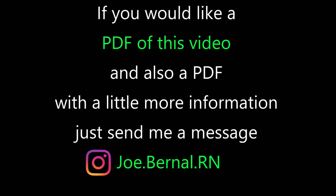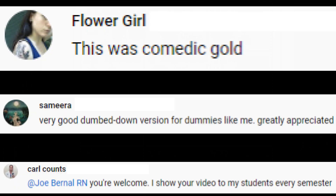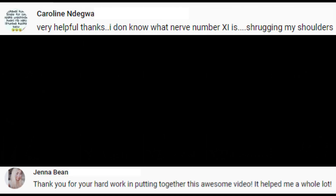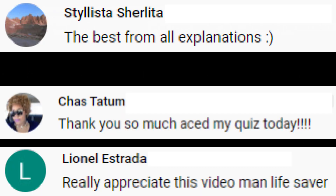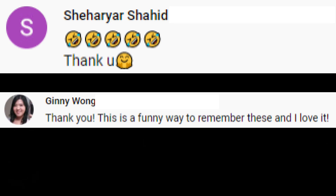If you would like a PDF of this video and also a PDF with a little more information, just send me a message on Instagram at joe.bernau.rn. This video is an update from my cranial nerves video that helped a lot of people. Thank you so much — please remember to let me know in the comments below if this helped.